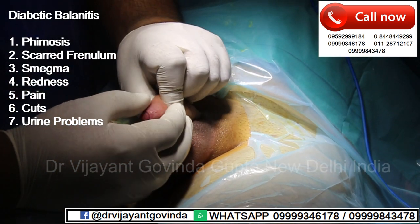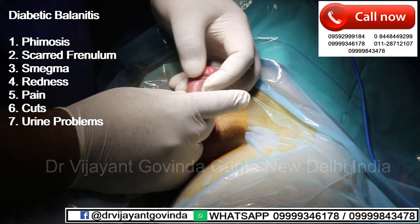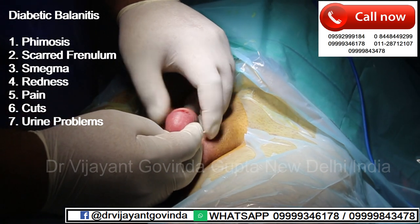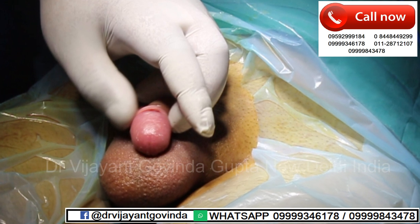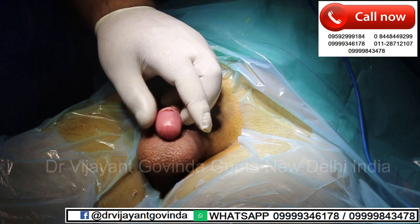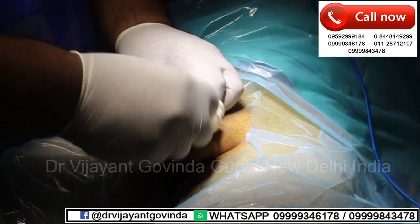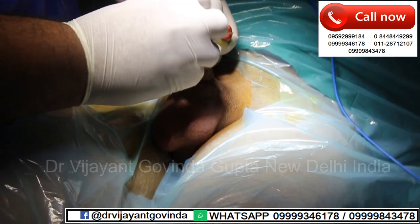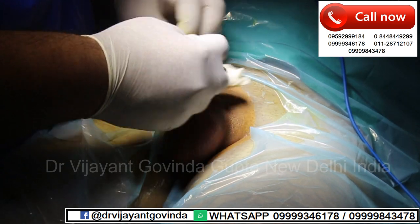This gentleman, as you can see, is suffering from Diabetic Balanoposthitis. This condition is characterized by seven problems. The foreskin becomes tight, there are cuts that come on the foreskin like this gentleman, there is collection of white material or smegma, the frenulum becomes tight and scarred, sex becomes painful and urination becomes problematic. This condition usually occurs in diabetic men, and even if diabetes is well controlled, once the condition sets in it is usually progressive — meaning it continues and with time the problem gets worse and worse.